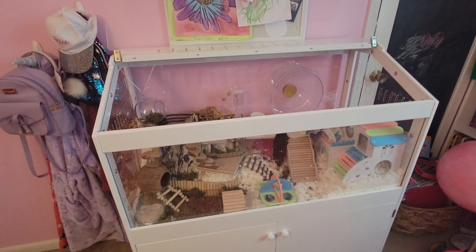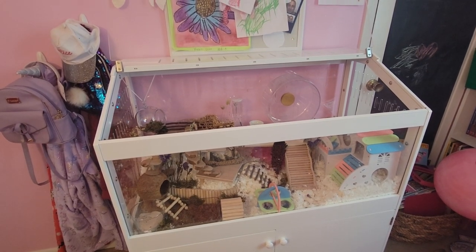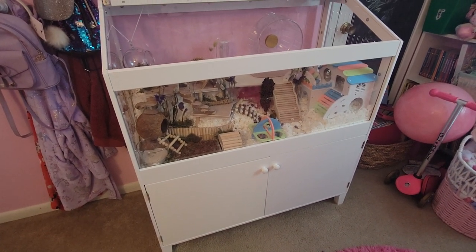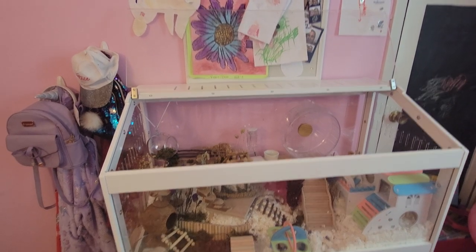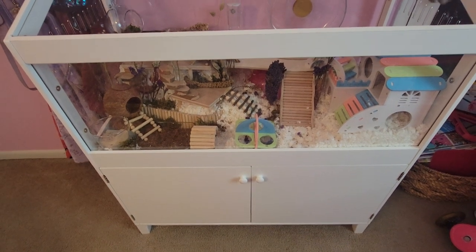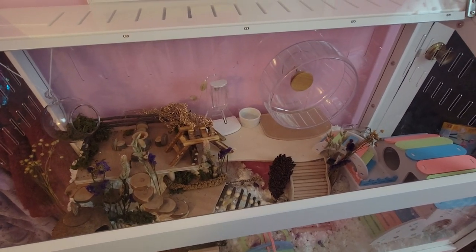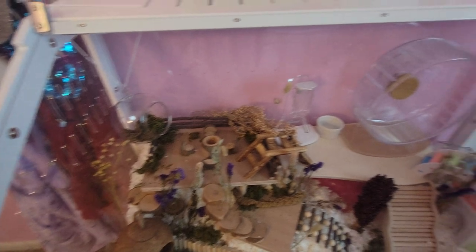Here we have a hamster cage — I believe you could also use it for guinea pigs. I bought this on Amazon and it has a storage cabinet inside which is really huge. The reason we got this is because it had the cabinet, so I don't have to worry about finding a table for the cage. This is really large and this is our setup — we didn't get the hamster yet, we're going to get him today.